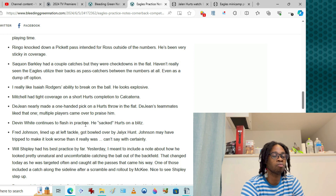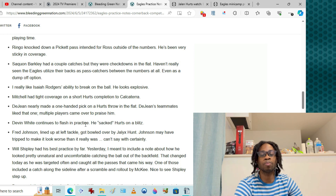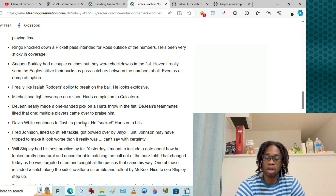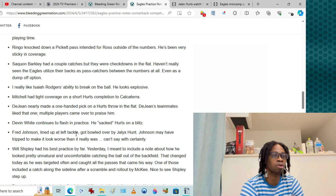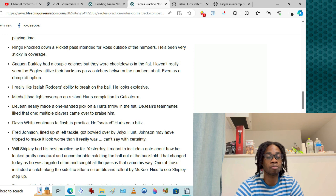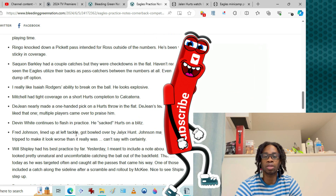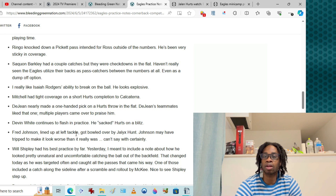Devin White got in on an untouched blitz on Jalen Hurts. Use his tools — he's a great blitzer and I hope he's featured within the scheme, especially on the inside; he's such a mover. Fred Johnson at left tackle got bowled over by Jalyx Hunt — interesting. Even if it was Lane Johnson I'd raise an eyebrow, but you've got to be day-in-day-out consistent, not just flash in the pan.